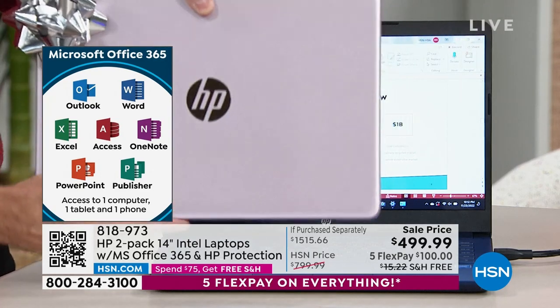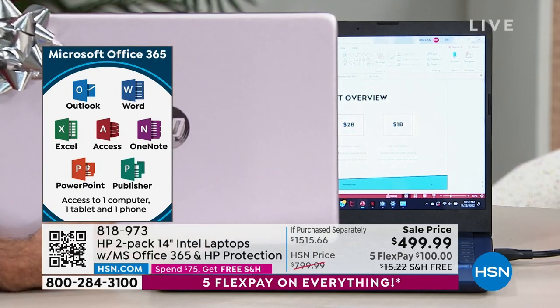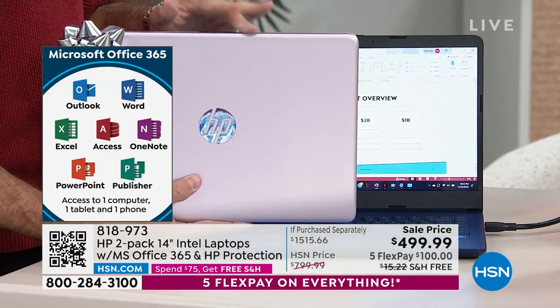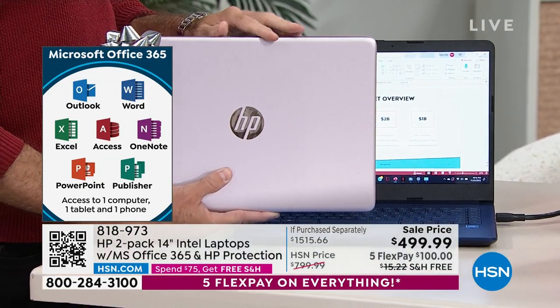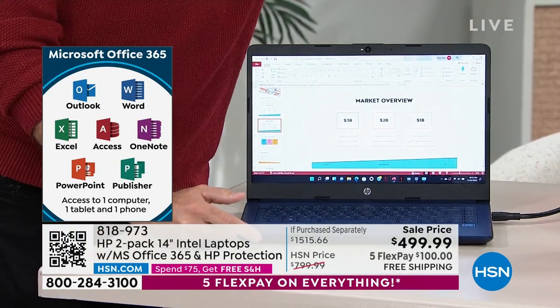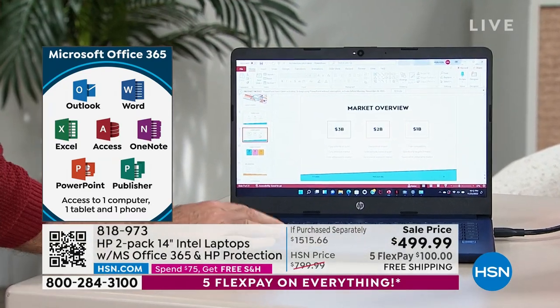Let me remind you again — you're getting two computers, not one. This is the price for two computers. Both computers have a full year license of Word, Excel, PowerPoint, Outlook, Access, OneNote, and Publisher, as well as both computers having two years of accidental damage protection built in.